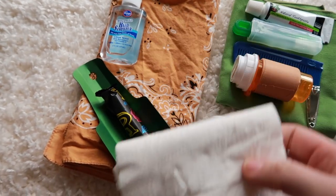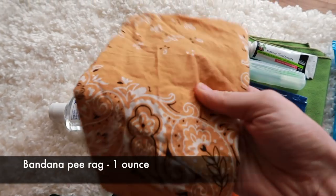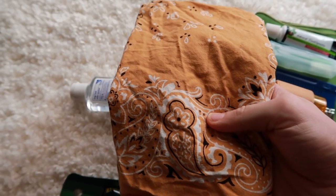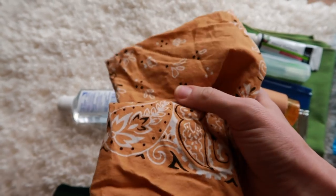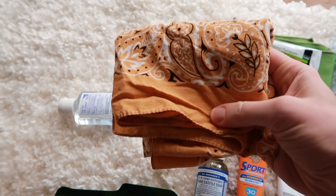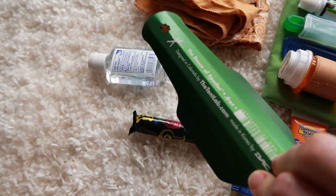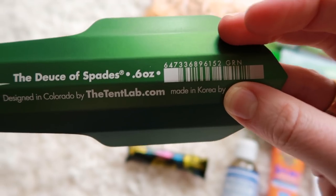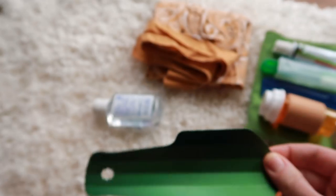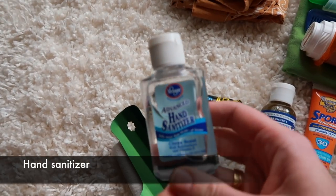For peeing, that's where this comes in — this is my pee rag. I'll be hanging it on the outside of my backpack so the sun dries it. If you come across my backpack, don't touch the bandana. For pooping I'm also carrying my Deuce of Spades trowel — it's about 0.6 ounces, super lightweight — and it's going into a Ziploc bag with the toilet paper and hand sanitizer.